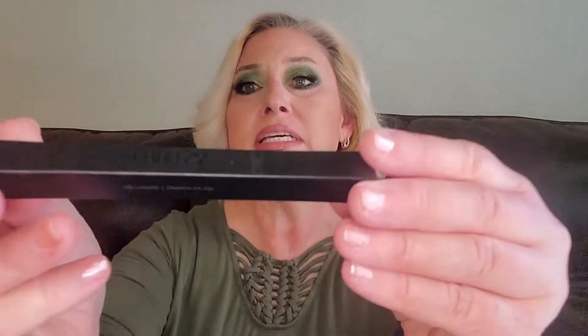Next we have Curly — Cruelty Free and Vegan by Laritze. I've gotten an eyeshadow palette from them, which I keep meaning to try because it's just a neutral palette. I got it in my vinyl box that I've since canceled. This one is in the color truffle.